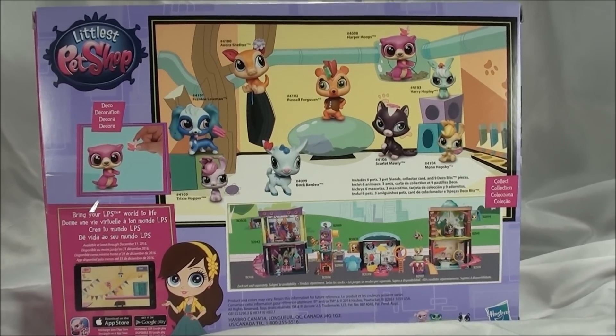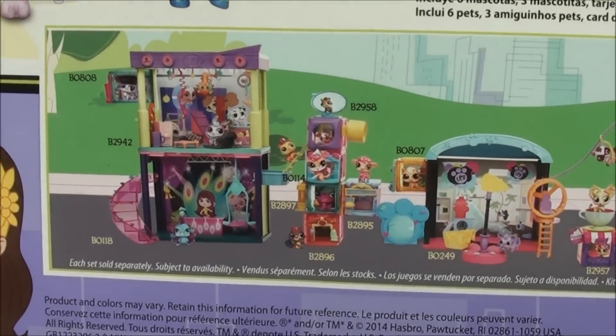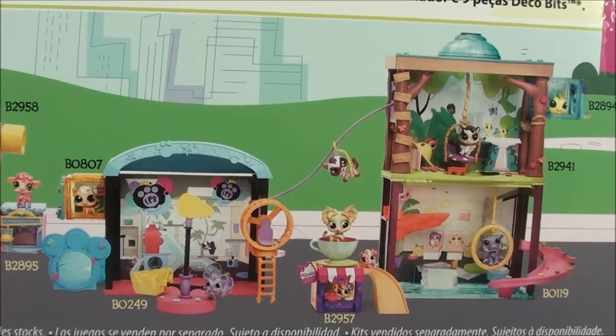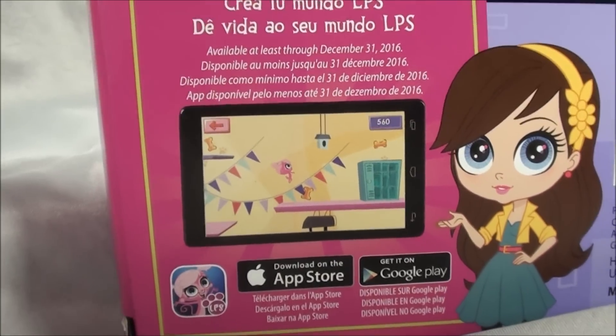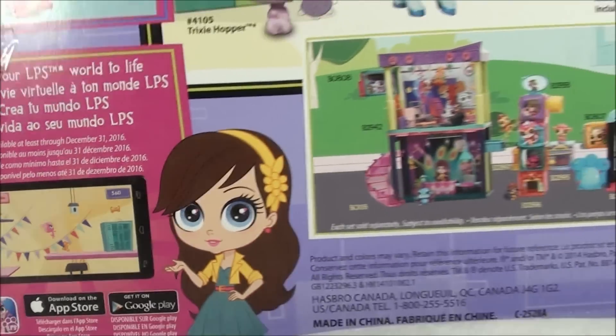And then on the bottom of the box is just like all the other cool play sets you can get. And over here, you can also get them in the LPS ShareWorld app. So let's get it open.